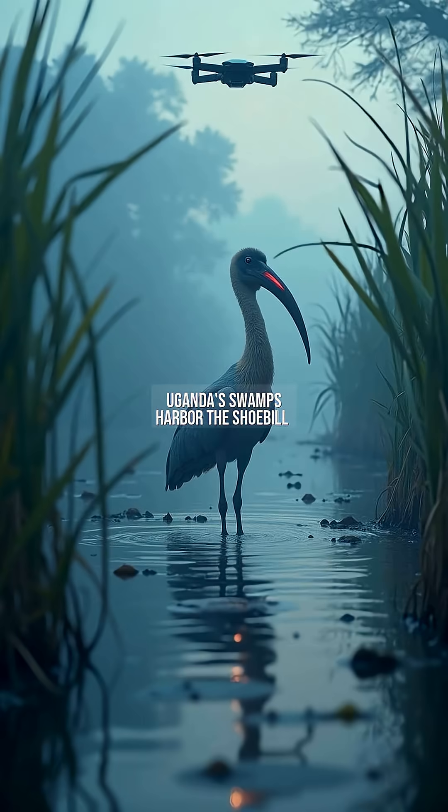Uganda's swamps harbor the shoebill stork, Balaeniceps rex, a 1.5-meter-tall bird with a 20-centimeter beak capable of decapitating lungfish. Its 8-foot wingspan and stone-like stillness during hunting earned it the nickname Statue of Death. Thermal imaging reveals it exhales through its beak to regulate body temperature, a trait shared with T-Rex fossils.